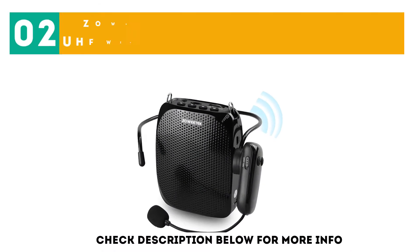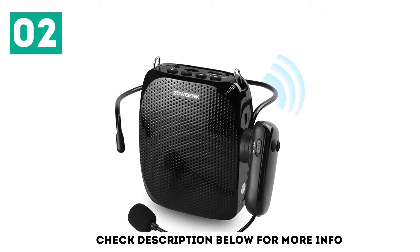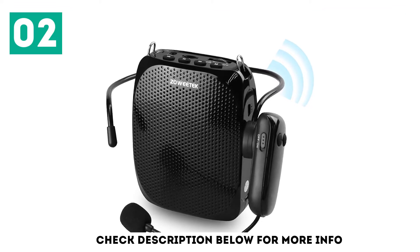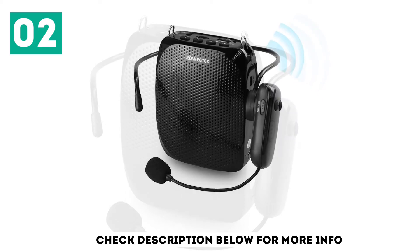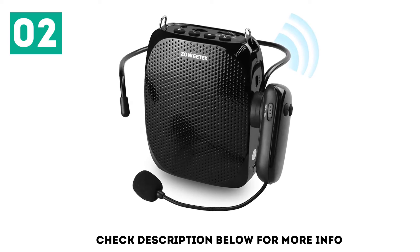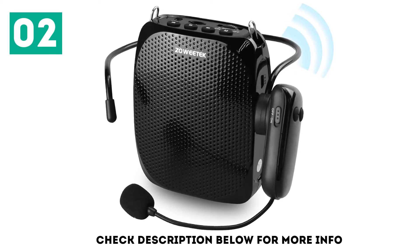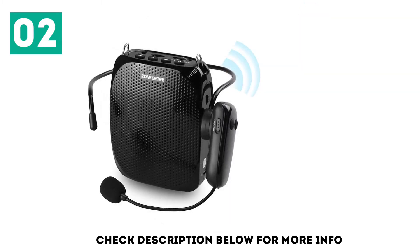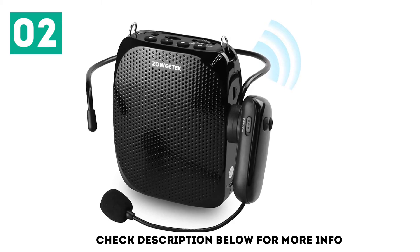At number 2: Zawidec Voice Amplifier with UHF Wireless Microphone Headset. This voice amplifier works great as a basic personal PA system. Just keep it 2 to 3 inches away from your mouth and press the M button to get the blue lights blinking. You can pair it with Bluetooth devices and the range for audio amplification is pretty good. The volume controls are on the headset and the speaker also supports microSD cards. It's ideal for using outdoors and it comes with rechargeable batteries.